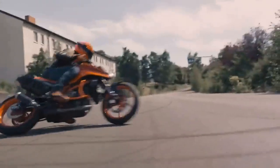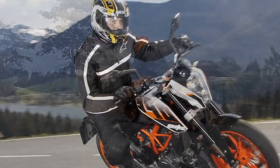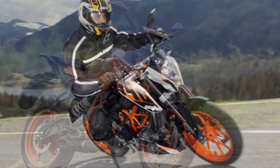Performance. The KTM 390 Duke is a powerful and agile motorcycle. The bike is quick off the line and can reach a top speed of 167 kilometers per hour. The Duke 390 is also fun to ride on twisty roads.